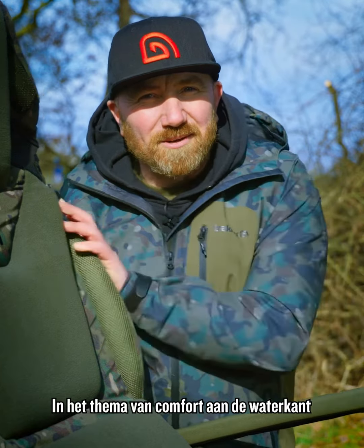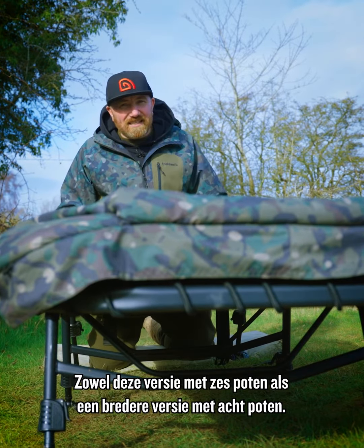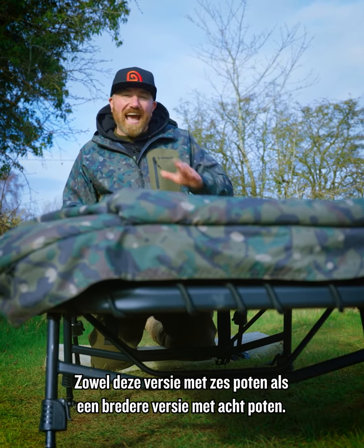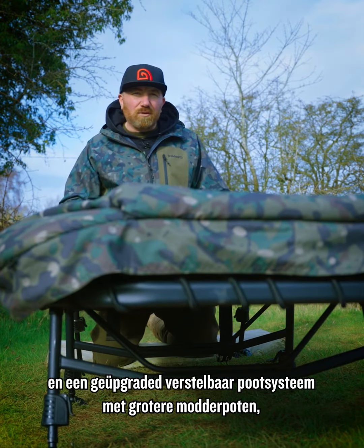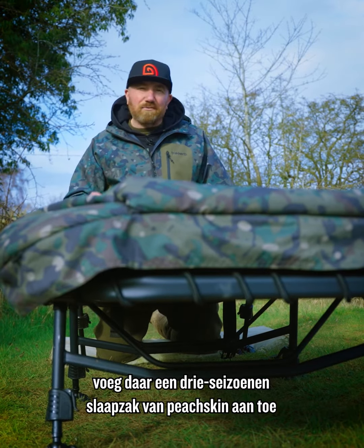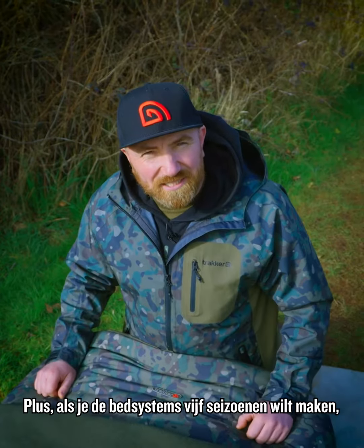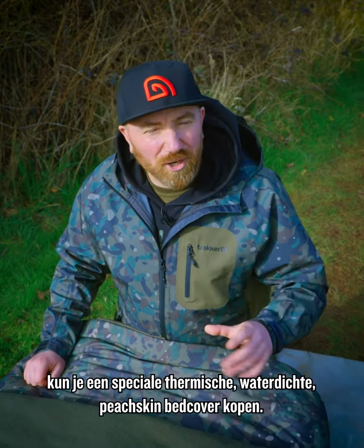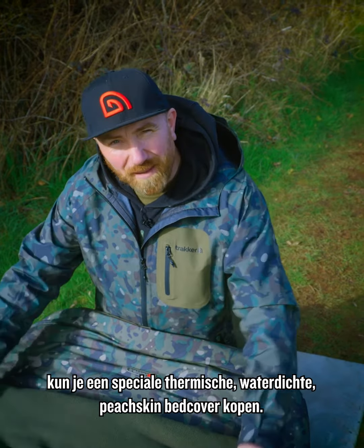Sticking with the theme of Bankside comfort, we've added two new bed systems to the RLX range — this six leg version as well as a wider eight leg version. Both come with adjustable lumbar support as well as an upgraded adjustable leg system with bigger mud feet. Add to that a three season peach skin sleeping bag, and if you want to make the bed systems five season, you can buy a dedicated thermal waterproof peach skin bed cover.